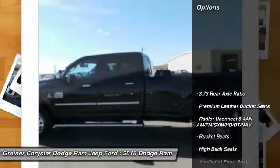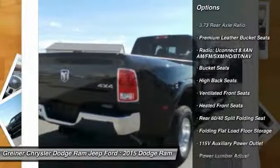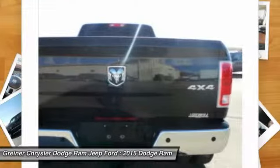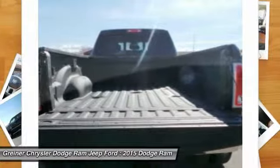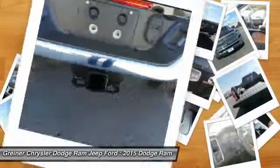Here are some of this vehicle's great options: power passenger seat, navigation system, traction control, dual airbags, alloy wheels, power steering, air conditioning, front four-wheel disc brakes, center armrest, and universal garage door opener.